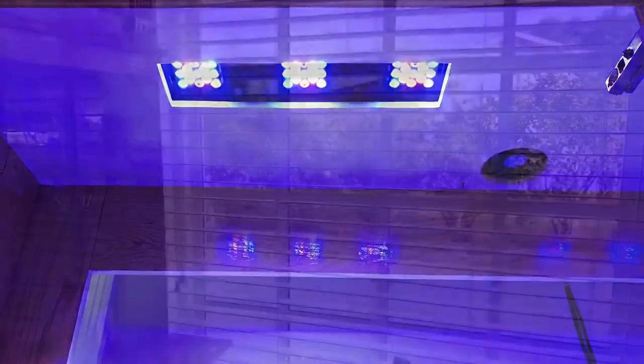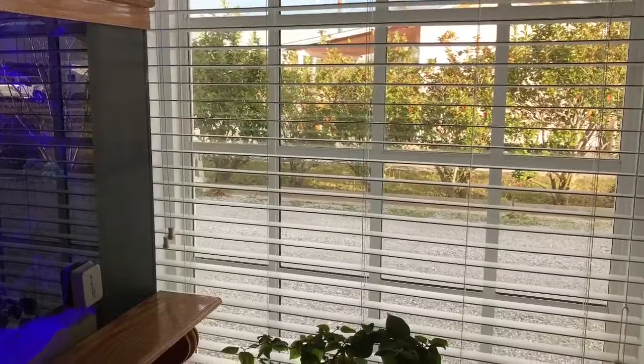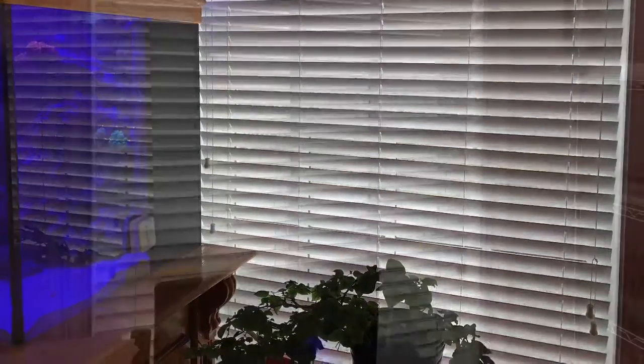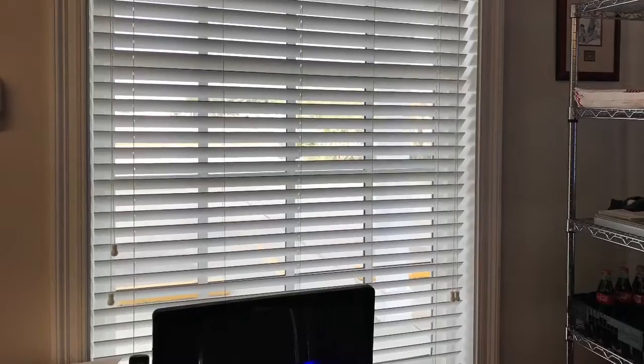They were running the photo period too long and at too great an intensity, and of course they had windows near the tank that we decided we needed to go ahead and shut down. You can still look out these windows, but there's no need to have them cranked open letting natural sunlight in.